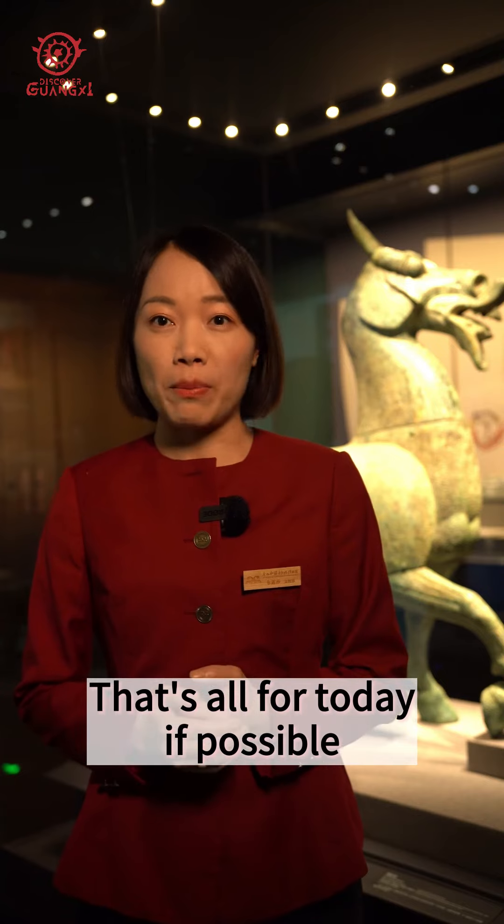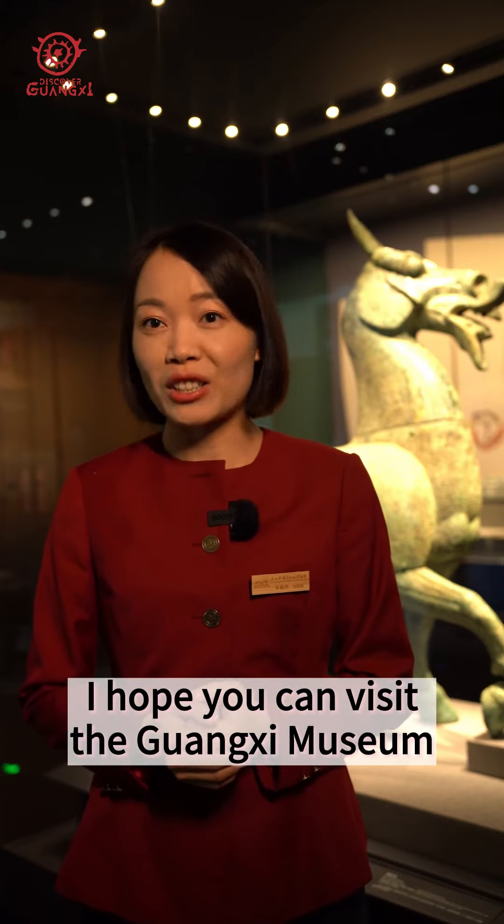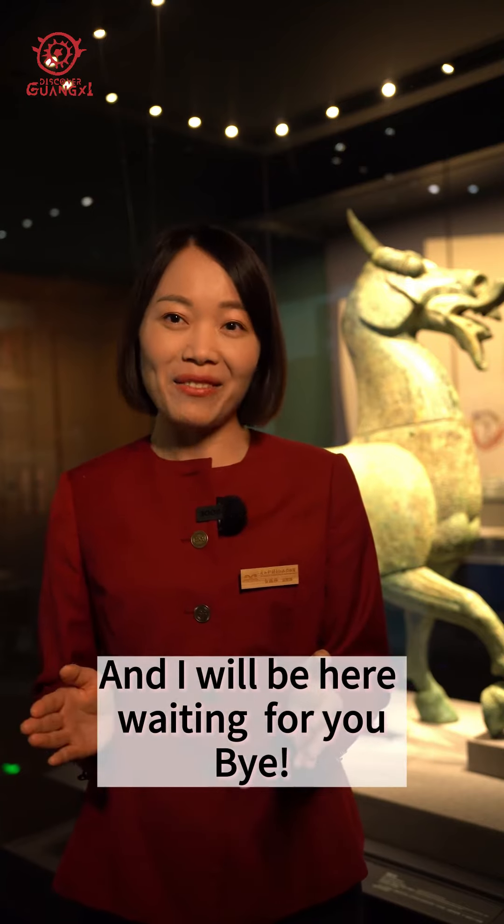Okay, that's all for today. If possible, I hope you can visit the Guangxi Museum, and I will be here waiting for you. Bye-bye!